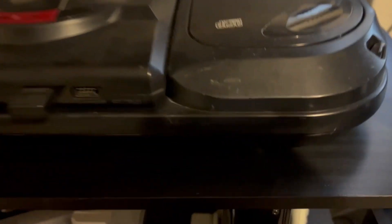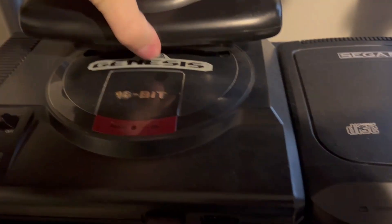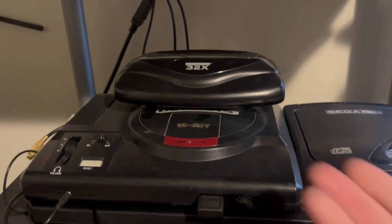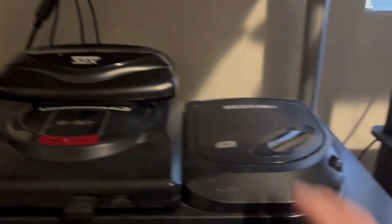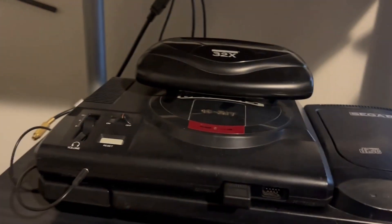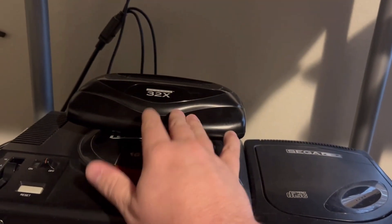So this just plugs into your Sega Genesis — let me demonstrate. It looks like a mushroom; it sits on top of your Genesis.